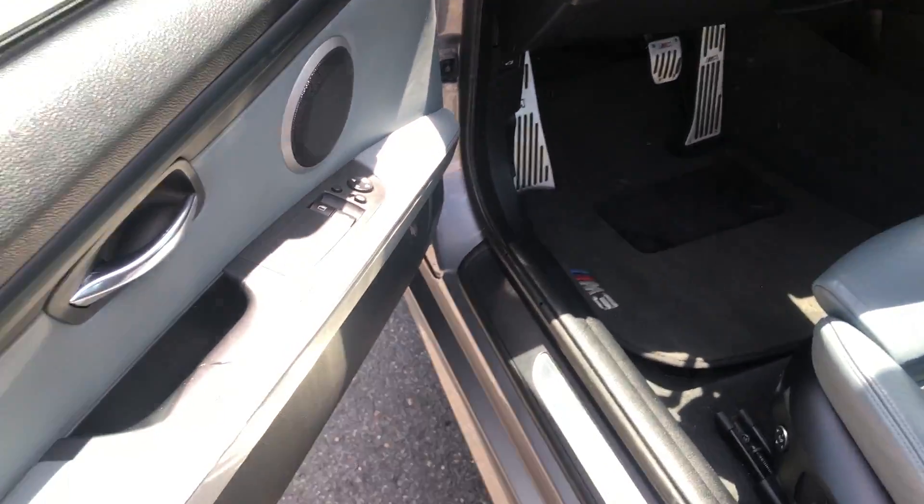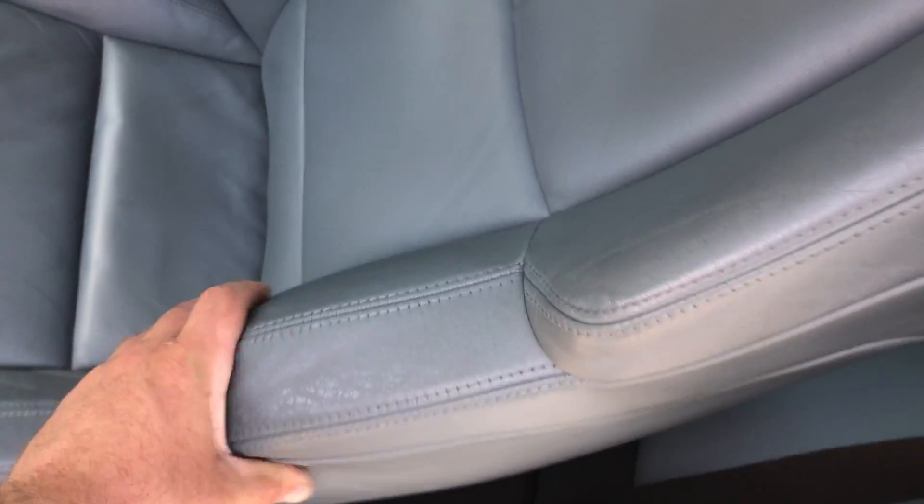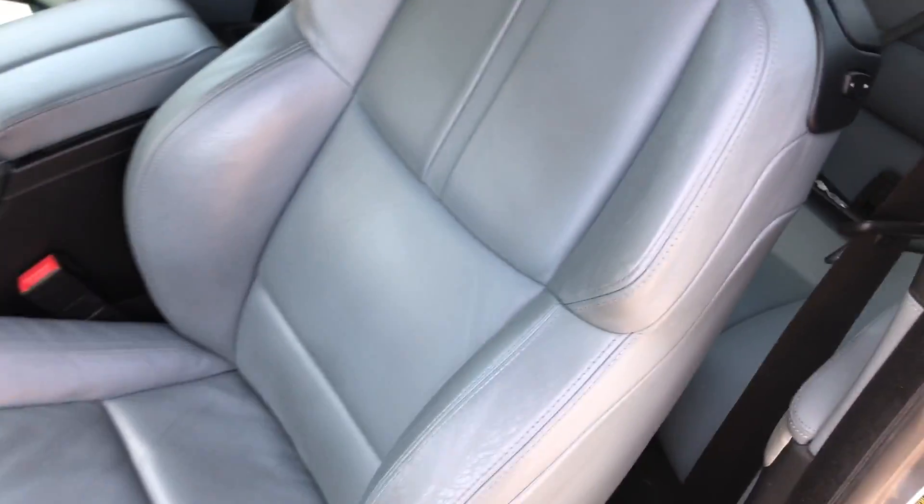You have memory and lumbar and sport seats. Look at that bolster — so much grip on these seats.